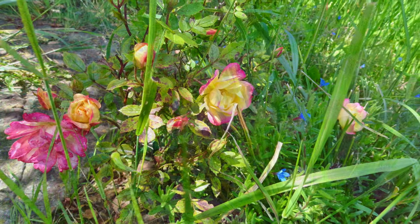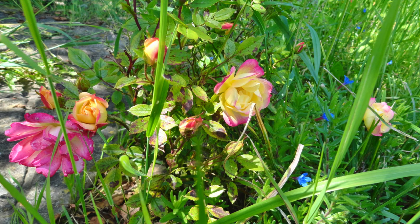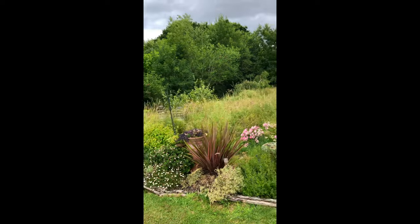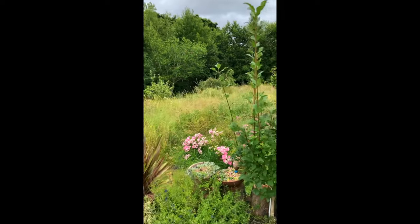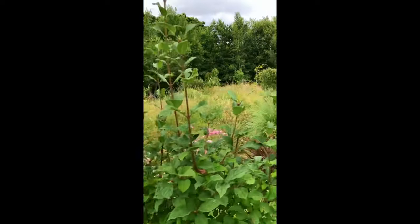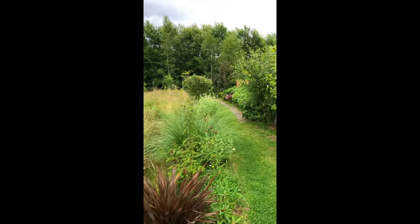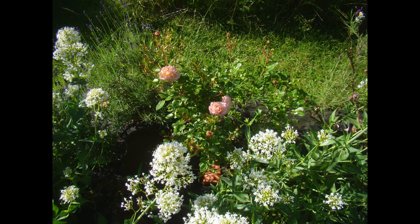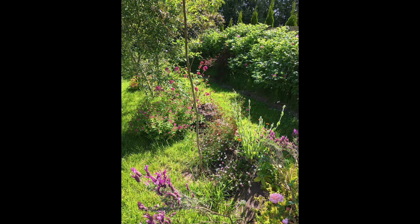I didn't realise at the time that there's no distinction between building land and garden land. So if they gave you permission to create a garden, they would in fact be giving you permission to build. And that went against the local plans, so we didn't get permission to produce a garden.